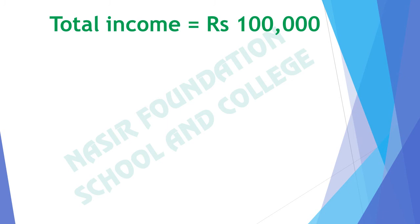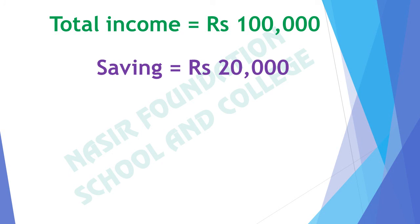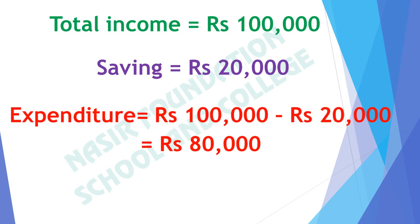If the total income is 100,000 or 1 lakh and the savings are rupees 20,000, what are the expenditures? As saving is the amount left after expenditures from total income, we will subtract saving from total income to get expenditures. From 100,000 if we subtract 20,000 that is saving, we get rupees 80,000 that are expenditures.